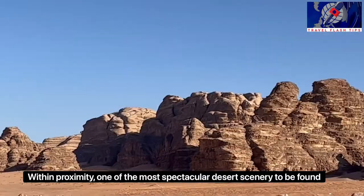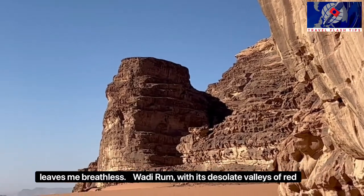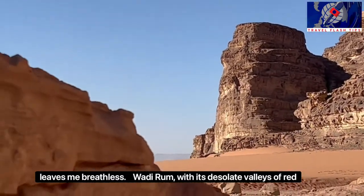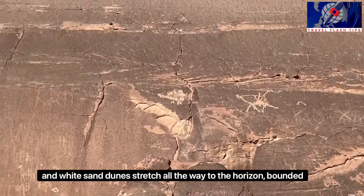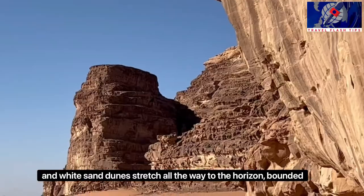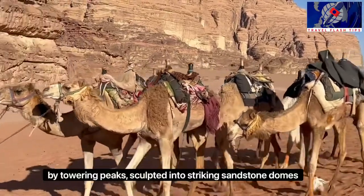Within proximity, one of the most spectacular desert scenery to be found leaves me breathless. Wadi Rum, with its desolate valleys of red and white sand dunes, stretches all the way to the horizon, bounded by towering peaks sculpted into striking sandstone domes.